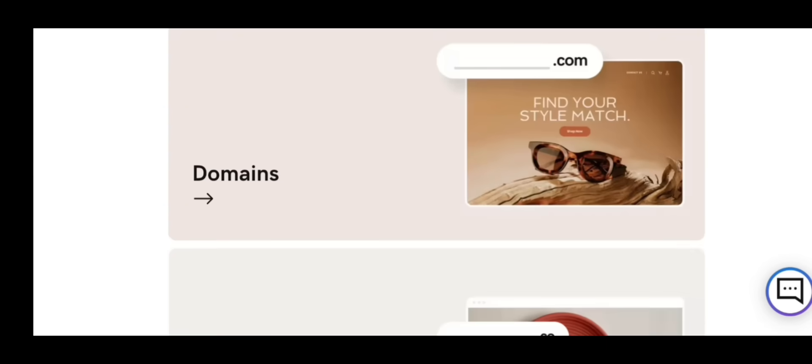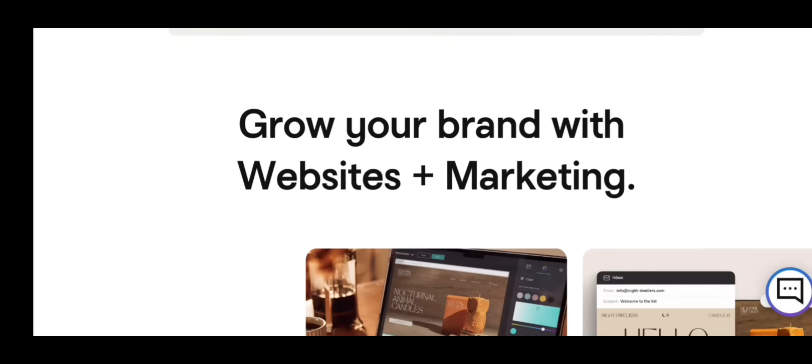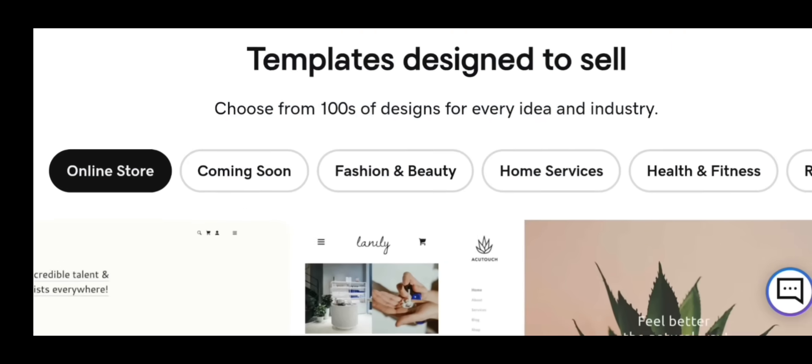If this tutorial helped you, make sure to like, comment your domain name below, and subscribe for more hosting, VPS, and website tutorials. Thanks for watching. See you in the next video.